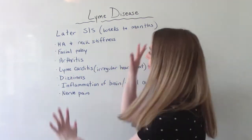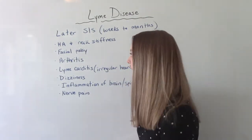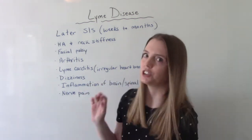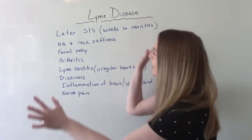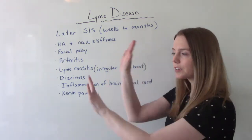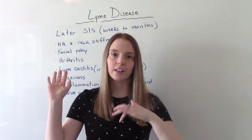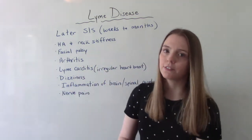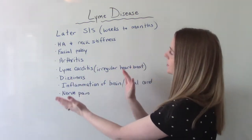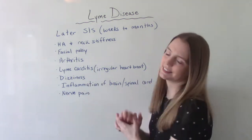I do want to point out that this doesn't happen to everybody. Not everybody that gets Lyme disease is automatically going to have arthritis, facial palsy, meningitis, and things like that. The idea is that it gets diagnosed and treated right away so none of this stuff happens. But if a patient didn't recognize the signs, thought it was the flu, or maybe didn't get that hallmark rash, then weeks to months after exposure they might start to have some of these later signs and symptoms.